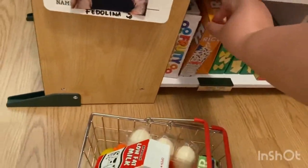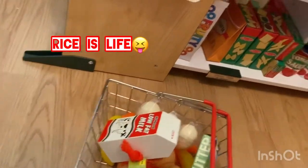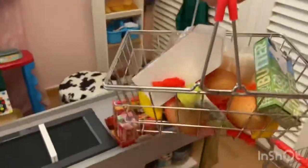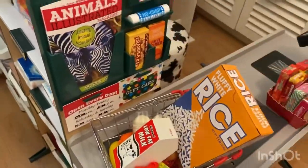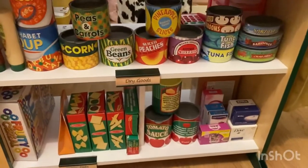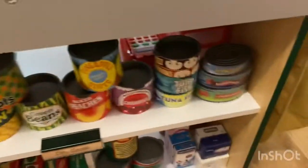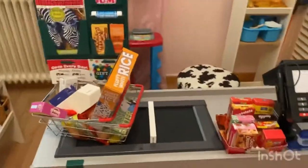I think I'll be needing some rice as well. Small basket here, so I'm gonna put it here. I'm not sure if I need more. Cat food and some soap, I'll buy too. So I think that's it.